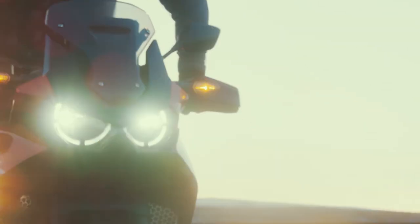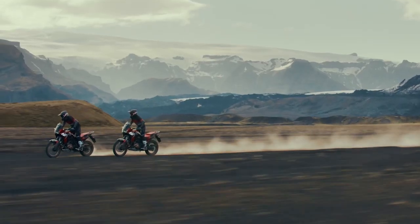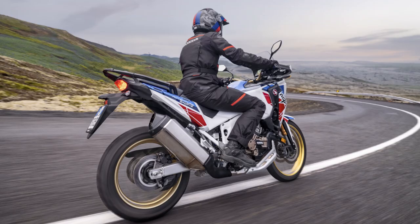Number seven — brakes: Up front, the Africa Twin features twin four-piston brake calipers on 310mm discs for powerful braking performance. The radial mount design helps make them stiffer, increasing brake feel and control. In the rear, you get a typical single one-piston caliper on a 256mm disc.